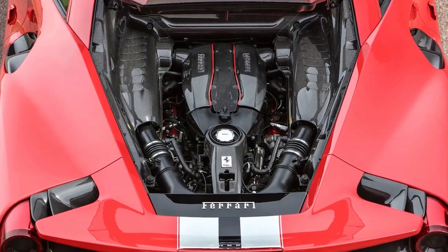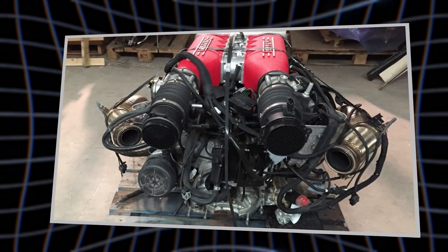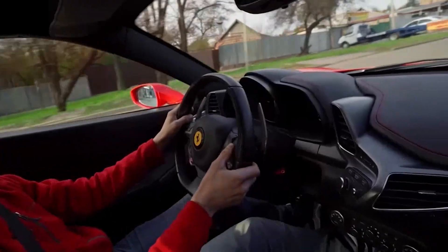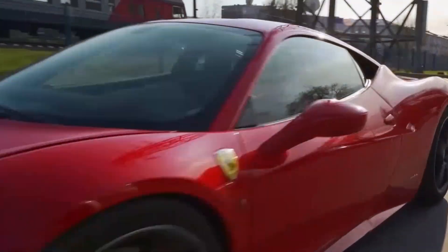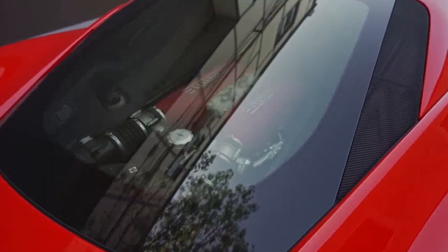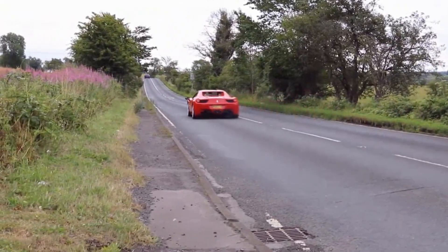Here's the twisted part: Ferrari could have made these engines smooth and comfortable. They have the technology. They have the engineers. Instead, they chose beautiful suffering. At idle, a Ferrari flat plane V8 shakes like a paint mixer having a nervous breakdown. The steering wheel vibrates. The mirrors blur. Your coffee cup literally bounces on the dashboard. But cross 4,000 RPM and something magical happens — the chaos transforms into symphony. The vibration becomes music. The suffering becomes ecstasy. It's automotive masochism at its finest.